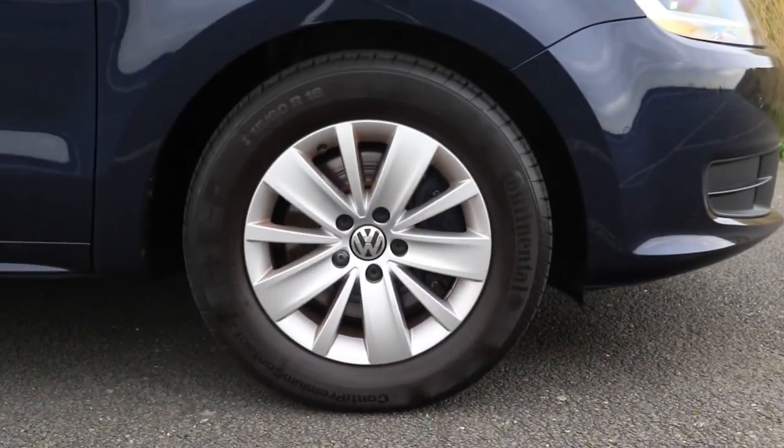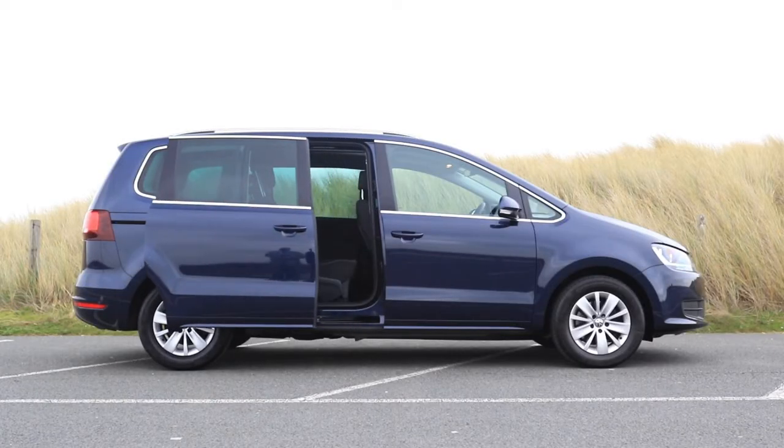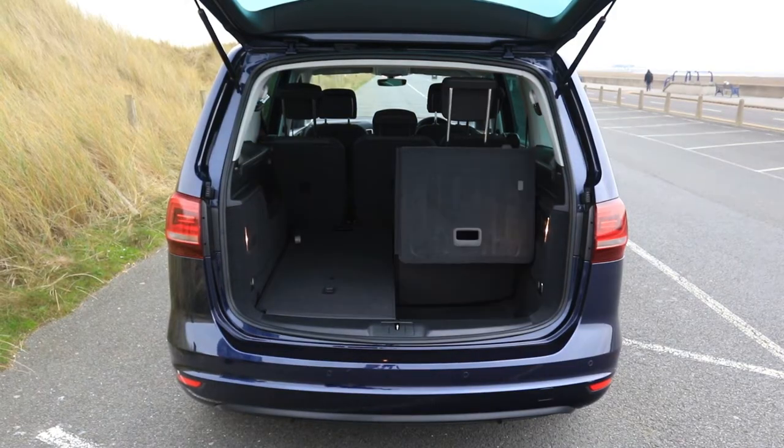This Sharan is in night blue and it's got 16 inch alloy wheels, front and rear parking sensors, and this one comes with a fantastic optional extra — it's got the electric sliding doors. It also has a huge boot which can be increased to nearly 2,300 litres with the seats down. As you can see here, it's a 7 seater.